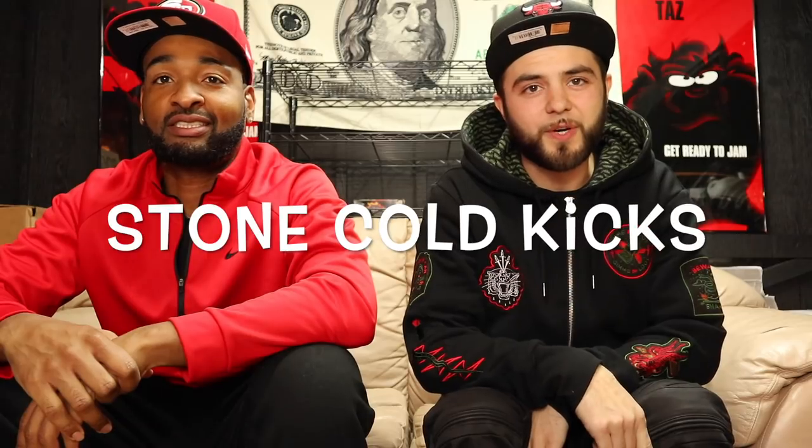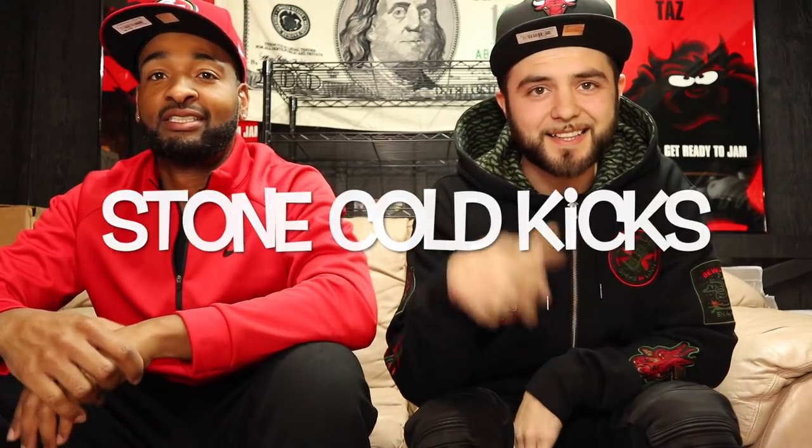Hey, what up YouTube, this is Mo Butters back again on the Stone Cold Kicks channel. I got another sick lit beater box battle for you today. We got two Soul Supremacy beater boxes here and they are both the exact same cost — both 450 bucks. With our beater box membership we have the monthly fees, but when we get the chance to cop we do that.